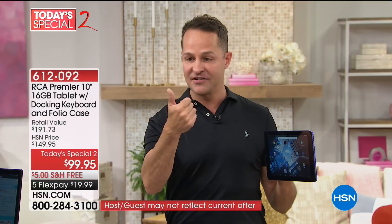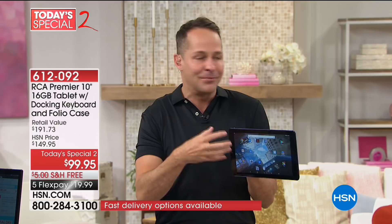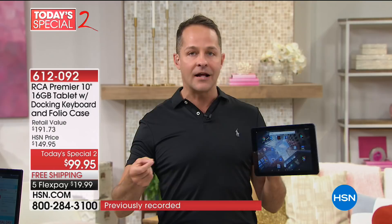As technology gets better, remember this is one of the latest versions of Android — quad core, which means it runs faster and you wait less. A lot of people think technology is going to be hard to use, but it's the opposite: as technology gets better, it becomes so much easier. If you have an older tablet, never had a tablet, or you're not really a tech person — don't be scared of this.